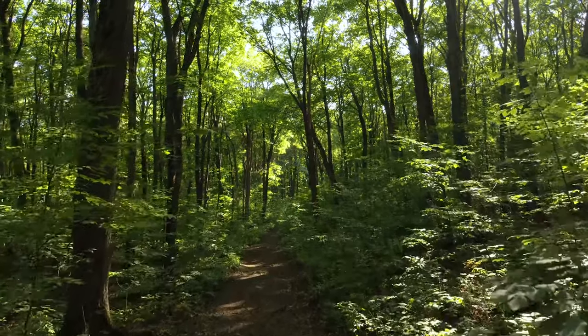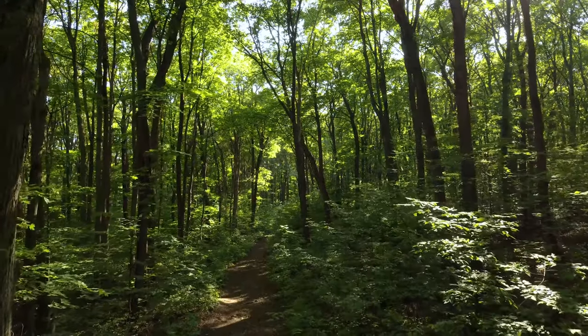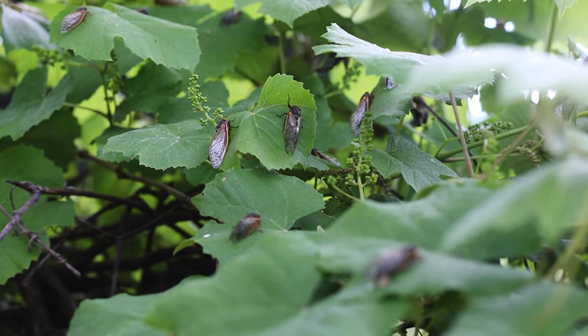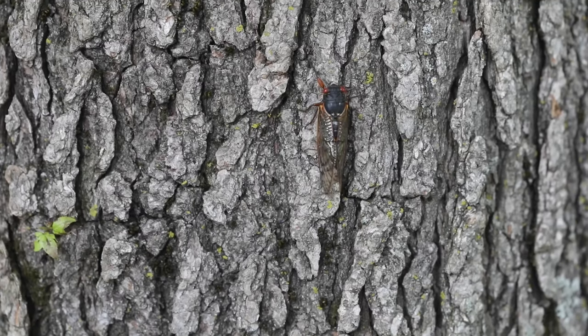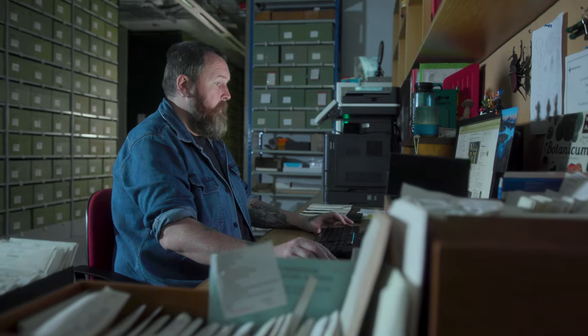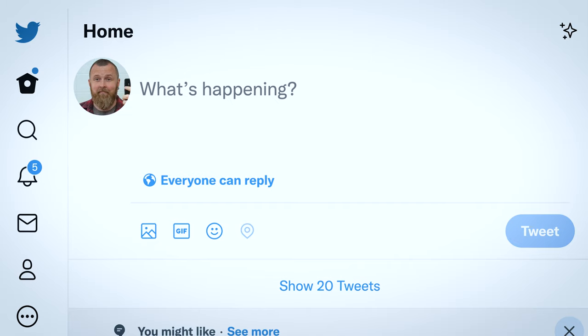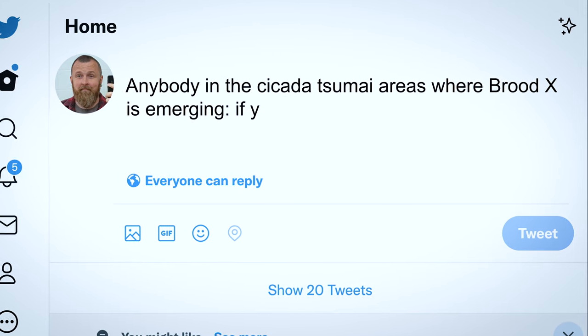I couldn't go to the US myself, partly because of travel restrictions regarding Covid, and also the emergence is a fairly narrow window, so being in the right place at the right time was quite difficult. I had this slightly crazy idea that I could possibly contact people online through Twitter and get some specimens of cicadas that way.